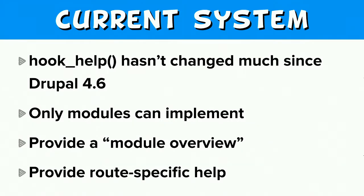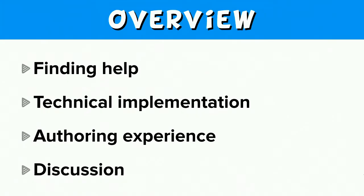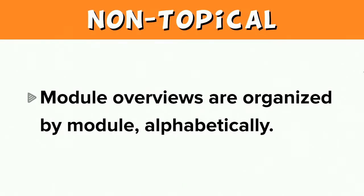So what are the limitations of the current help system and what are some desirable features of a new system? I'm going to present these in three broad categories: finding help using Drupal's help system; the technical implementation; and the help authoring experience. The first limitation is that help is not organized in a topical manner. You can't find help by topic or by your goal, only by the name of the module. Module overviews are organized alphabetically.